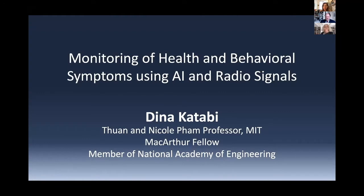I'm very happy to be here to present our work on monitoring health and behavioral symptoms using AI and radio signals. If you think about some of the things that you struggle with as a doctor who works on mood disorders, one of the issues is that there are no effective biomarkers, and therefore most doctors rely on just asking the patient or the caregiver: how is the patient doing? Are they sleeping well? Is their behavior normal?